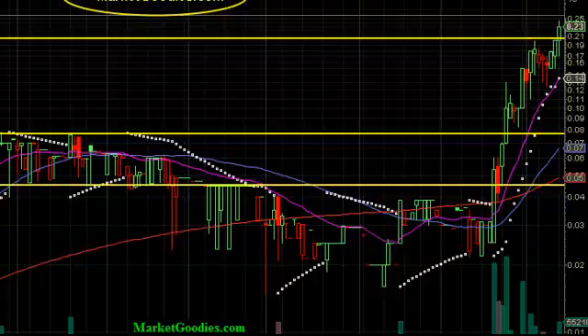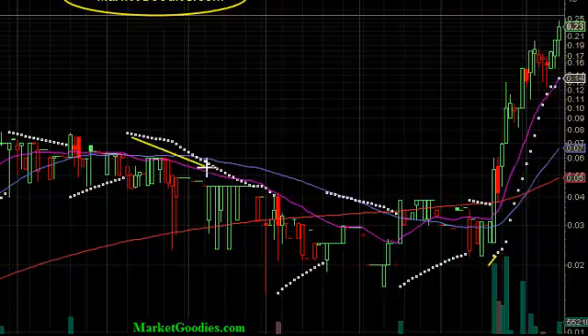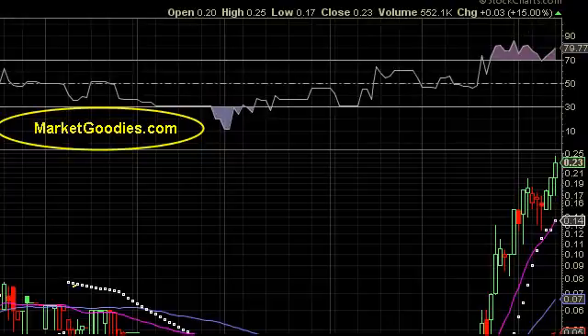Notice our parabolics are underneath the candle. When we have them underneath the candle, that's bullish — that's what we want to see. When they're above the candle, that's bearish. For the past couple of weeks, we see a nice little change in volume here.